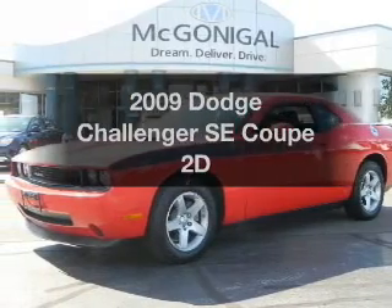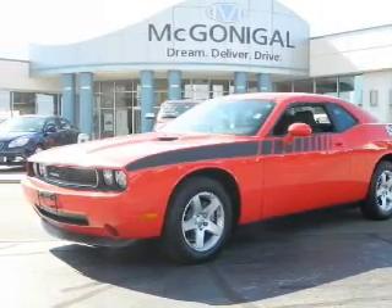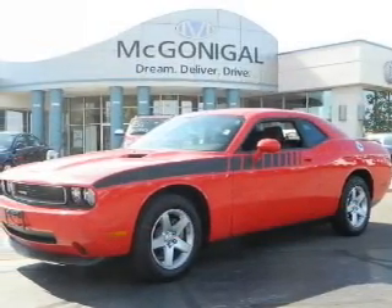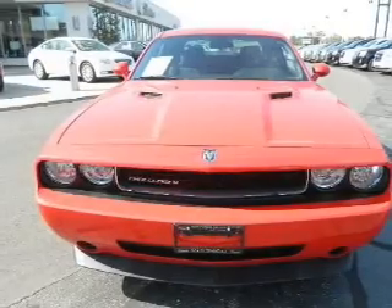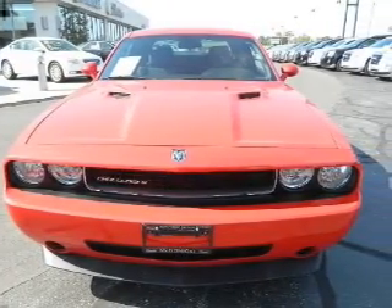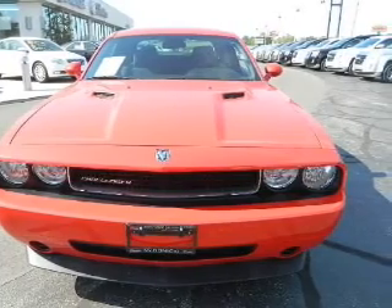Check out this 2009 Dodge Challenger. Travel the roads in style and comfort in this great vehicle. With a reliable engine that responds smoothly to its automatic transmission, premium wheels give a more luxurious look.